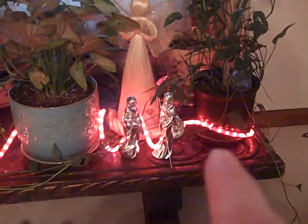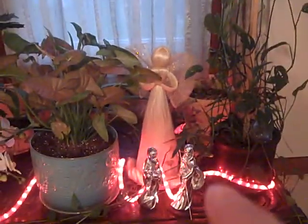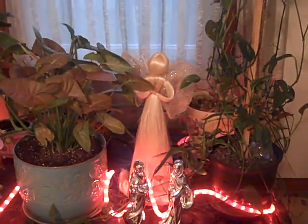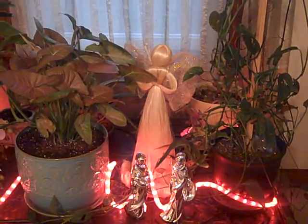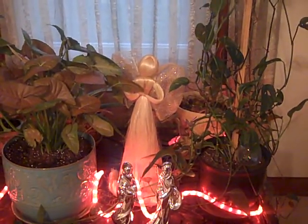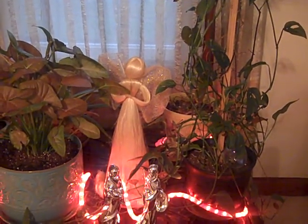Over here I have the Holy Family in silver — Mary holding baby Jesus and Joseph. Behind them I have a tall angel; I joke that she's made out of hair, but she's actually made of a very thin blonde fiber, thinner than a broom bristle. I'm not sure what the fiber is, but it makes up her entire body, and her wings are made from gold ribbon.